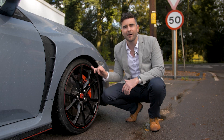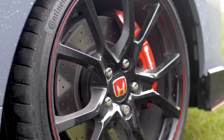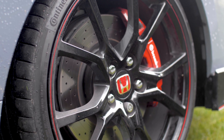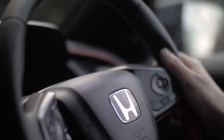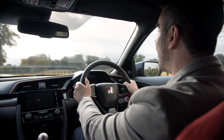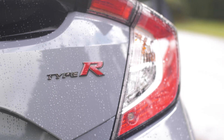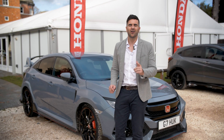The Honda Civic Type R comes with 20-inch alloys as standard. It has a max speed of 169 miles per hour, 0 to 62 miles per hour in 5.8 seconds. It's so much fun to drive. If I'm a good boy this year I'm definitely going to ask for it from Santa.